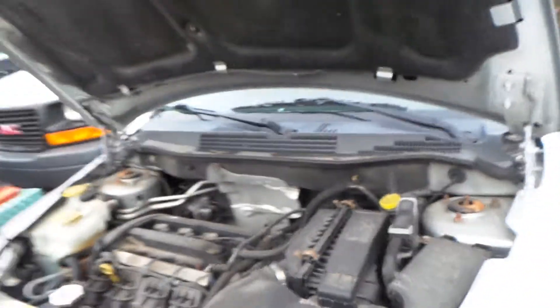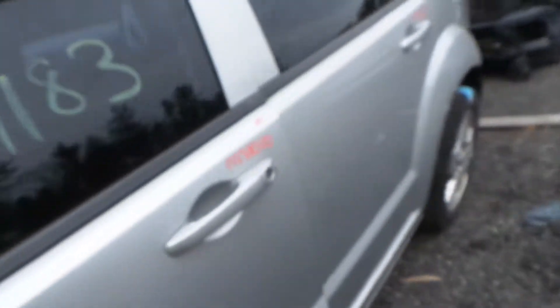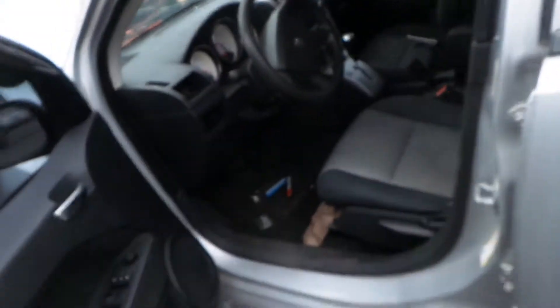This engine does run great. It has a low mileage of only 92,000. This is a front-wheel drive and an automatic.